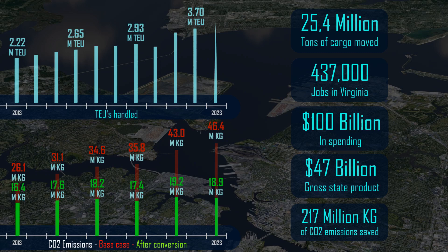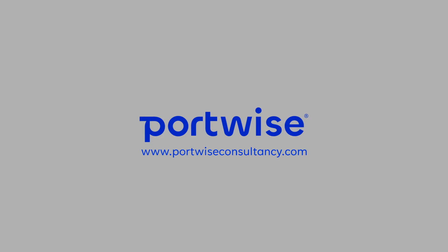At Portwise, we believe in the value of a connected world, where logistics is and remains an important factor for well-being and prosperity worldwide. Visit PortwiseConsultancy.com to learn how we give you the best advice that results in an optimized, sustainable, and smart working terminal.